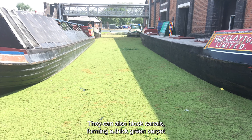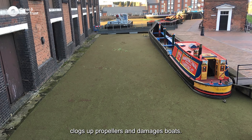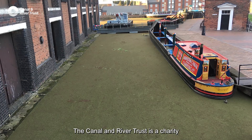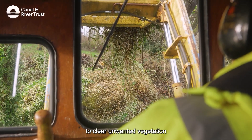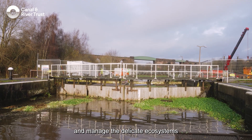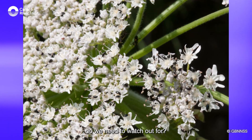They can also block canals, forming a thick green carpet which restricts navigation, clogs up propellers and damages boats. The Canal & River Trust is a charity, and every year it costs us hundreds of thousands of pounds to clear unwanted vegetation and manage the delicate ecosystems which exist in many of our waterways.